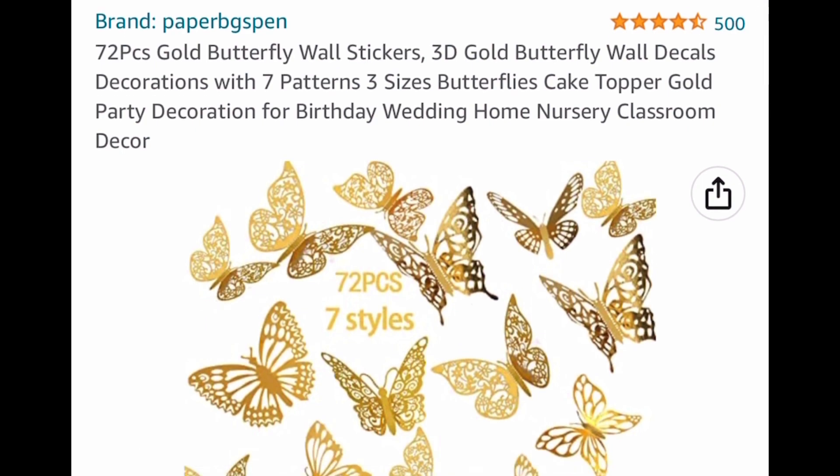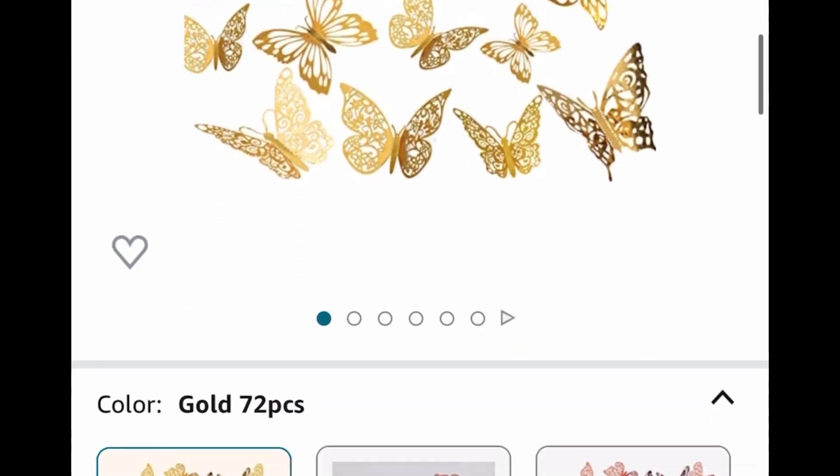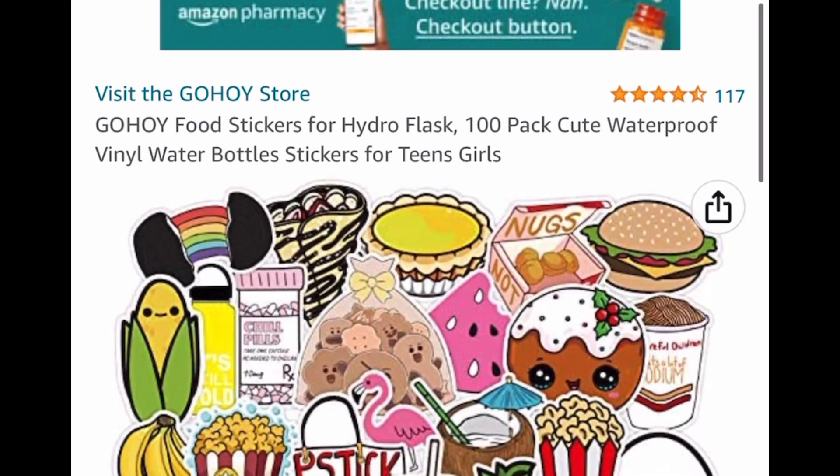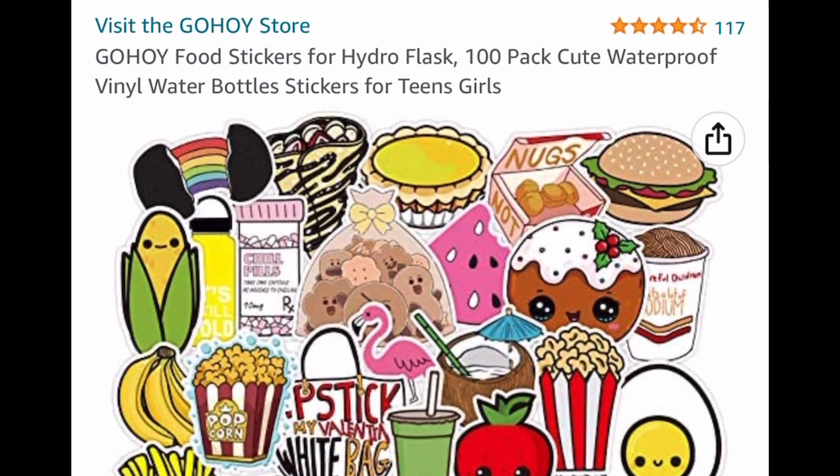Now here we have a 72-piece gold butterfly wall stickers set — there are seven different patterns and three different sizes. It's listed for $10.90, but we're going to put in a code and drop it down to $4.90.